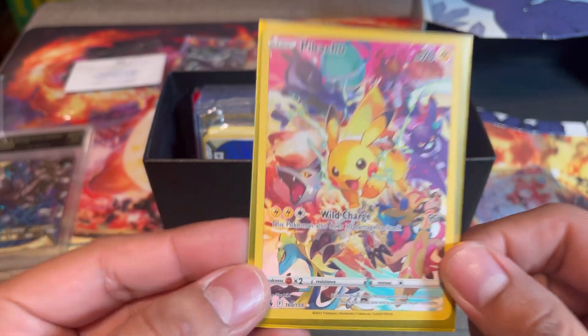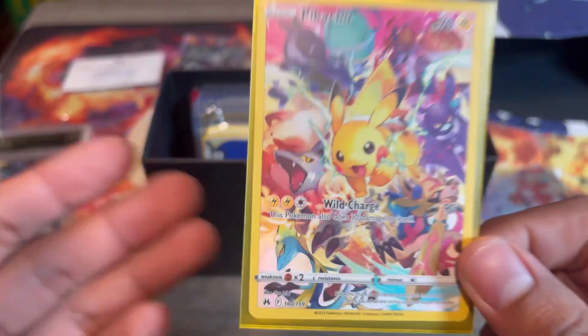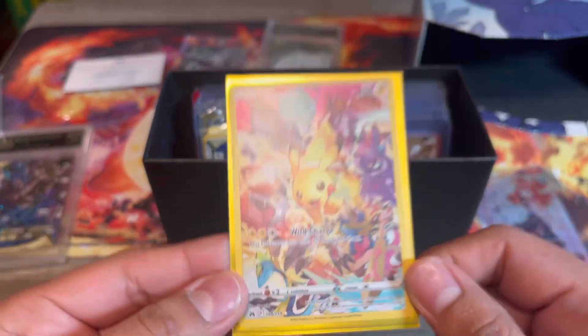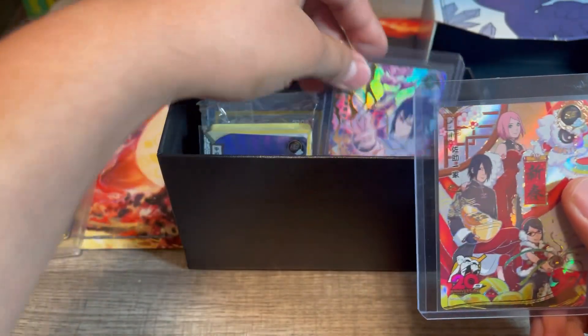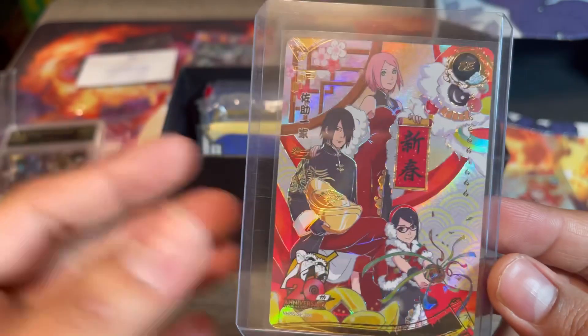Both of these have issues that I think might prevent them from getting a 10. We're going to keep this one in the binder, sell the other one, and try to buy another one that can hopefully get us a 10. Unfortunately, we won't be sending the Pikachu this time around.